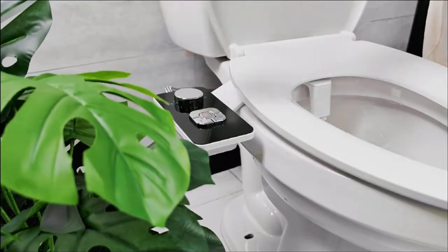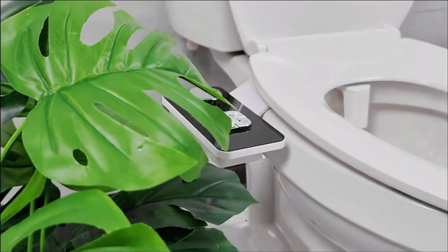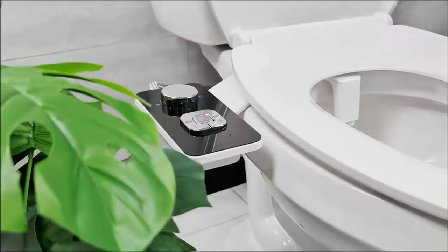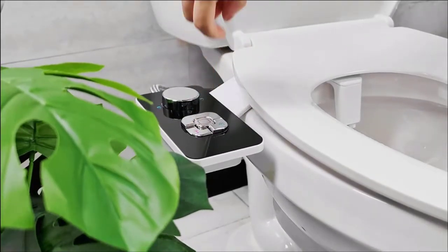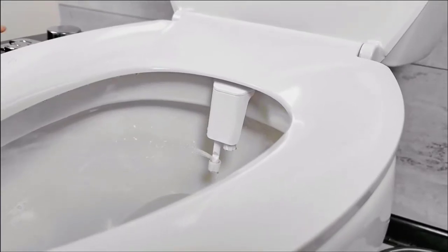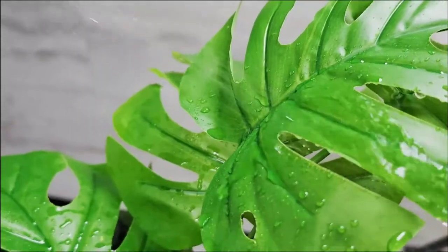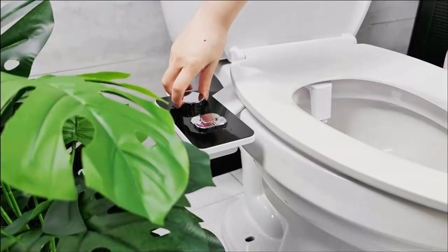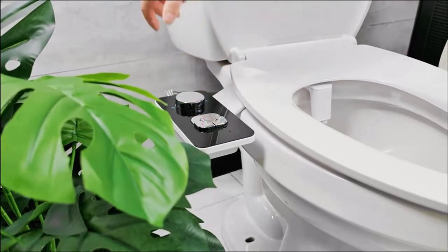The water pressure control knob allows you to adjust water pressure to create an experience that blends comfort and ease of use. Enjoy a perfect, healthy life. Elderly and children can also easily use bidets to get ideal intensity. Non-electronic bidet with high-grade accessories, compatible with most toilets. Easy installation into your standard two-piece toilet in minutes without plumbers.